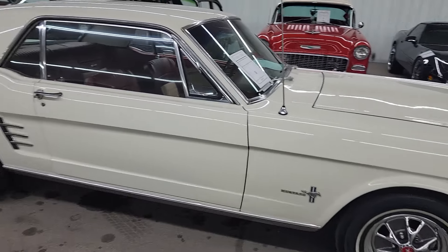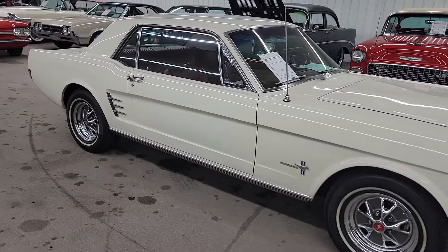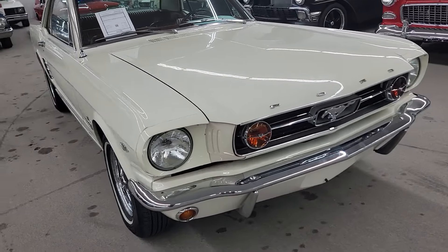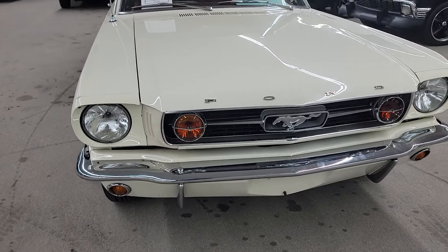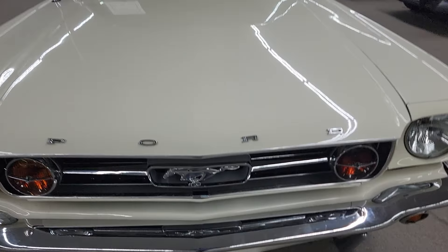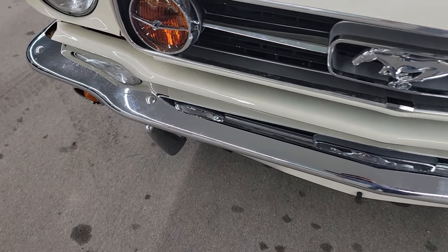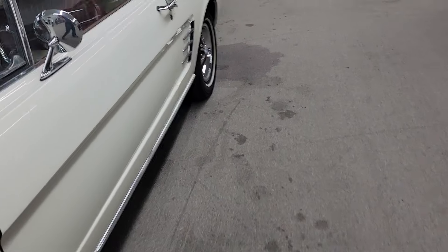Car looks to be solid up and down. It does have your driving lights in the front there. Chrome and the horse corral and all that's in really nice condition.